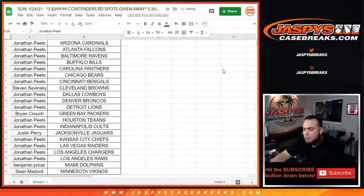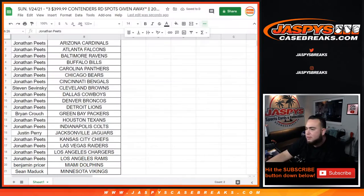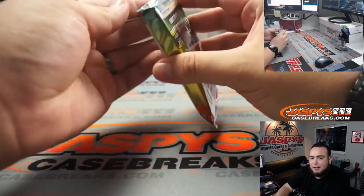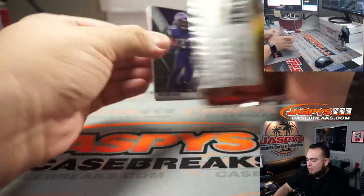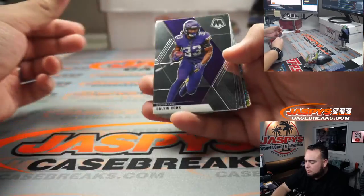Let's print out the sheet, then rip open the pack and randomize the customer names. Let's take a Mosaic hobby pack. Good luck everybody.